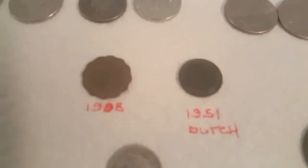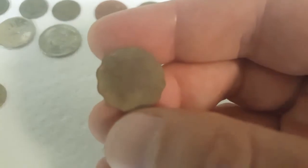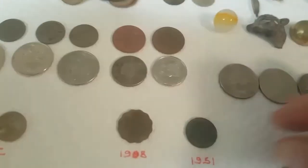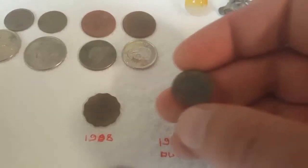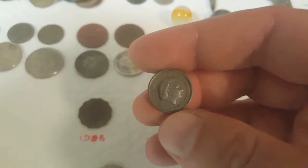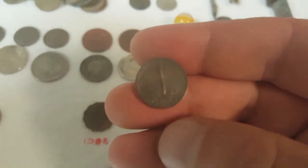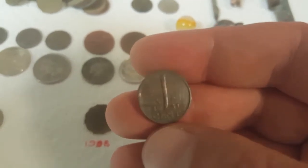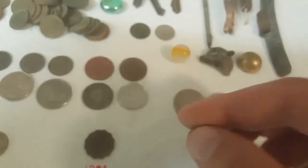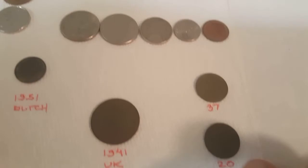A couple of interesting foreign coins: a 1998 Hong Kong 20 cents, and this 1951 one cent from the Netherlands — pretty good condition. I think it's my first Dutch coin find.